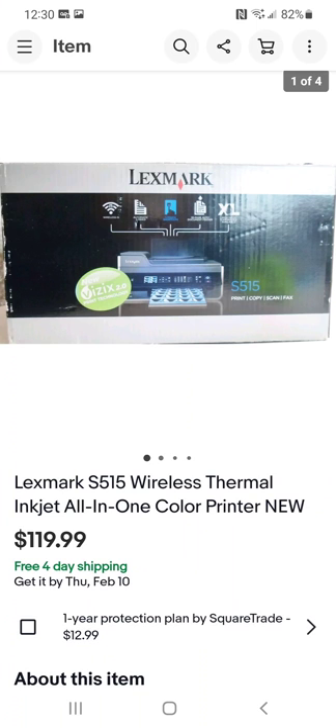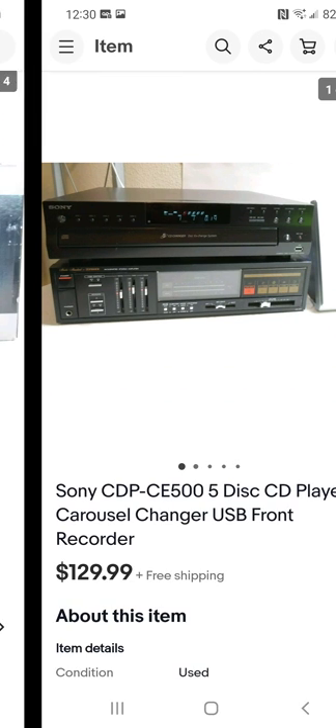I've found printers brand new in the box at the thrift store — unopened, factory sealed. Most of the time I get them unless they're priced so high there's not enough margin. Some used printers I've had returned, but I was able to pull parts off and sell those. This Brother printer I paid $12 for, brand new in the box — no problem.